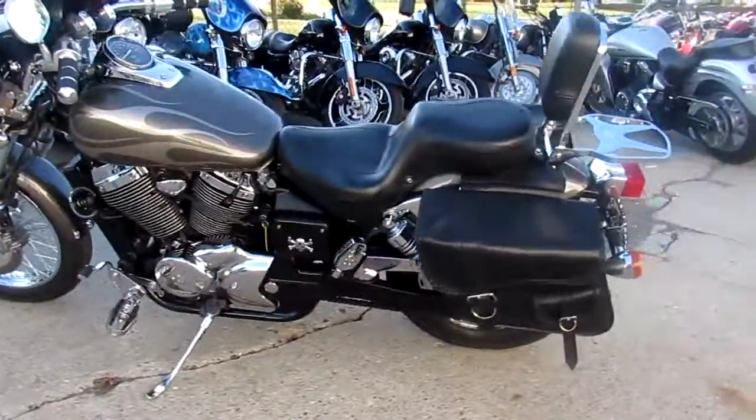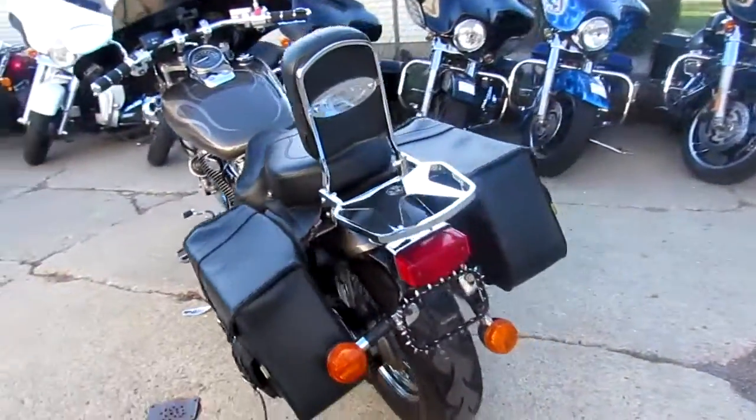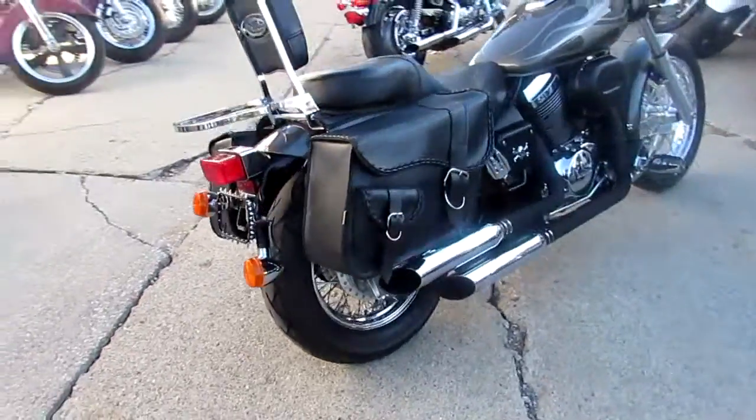Anybody looking for a nice cruiser, we got them here at Approval Powersports. We got over 500 used bikes in our showroom. It's the second of October, so we got a lot of riding season left — we're standing out here doing videos in our t-shirts, it's just gorgeous out.